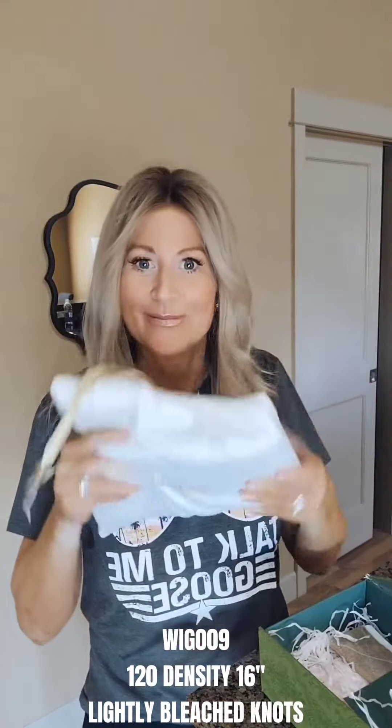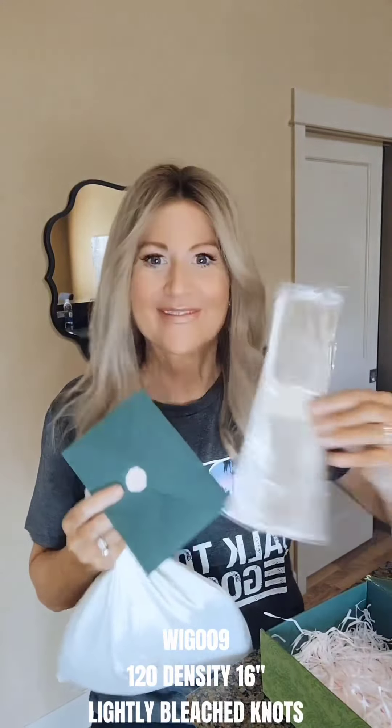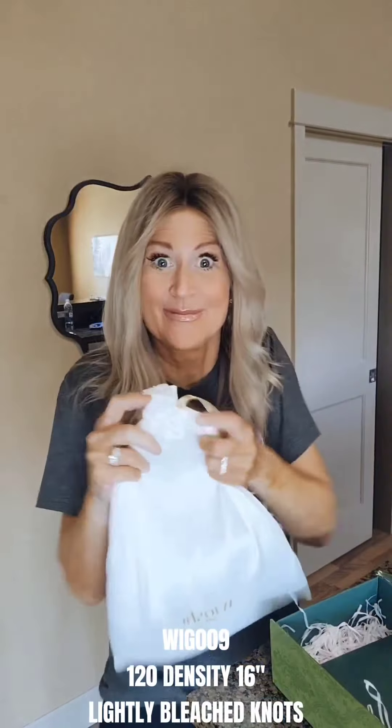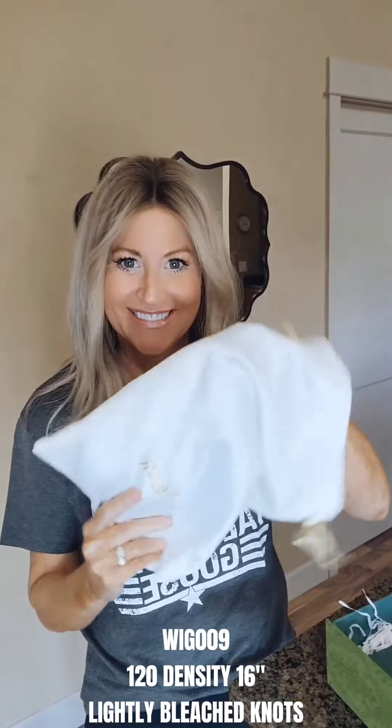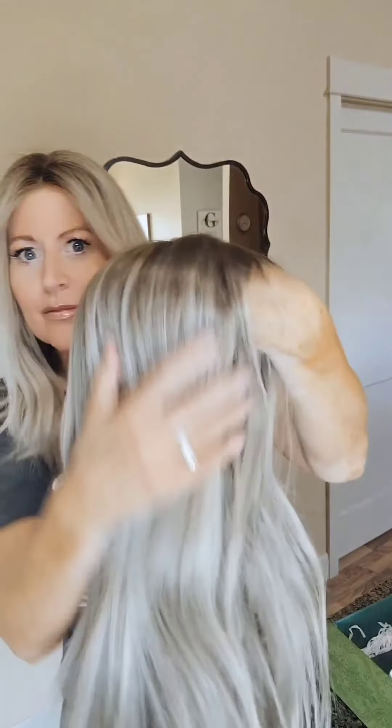I requested wig 009, and on their website that is listed as Chic Ombre Blonde, and I also requested to have cooler tones on my wig. This one is 120 density. I ordered 16 inches but it came 18 inches from crown to ends in the back, which is perfect in case I want to get some layers put in. It has HD lace and at the time of this recording it was $579.99, and you can use my code NATALIE10 to get 10% off — so that's a great deal!